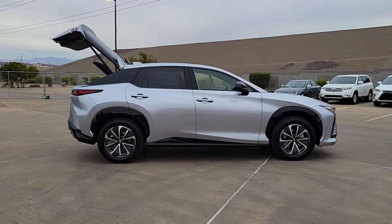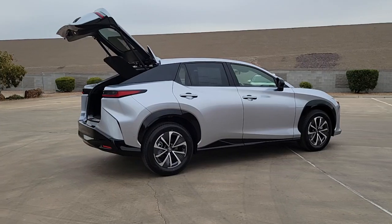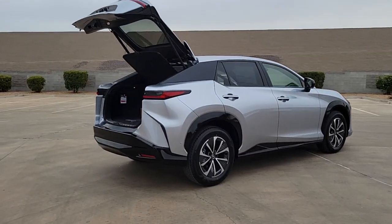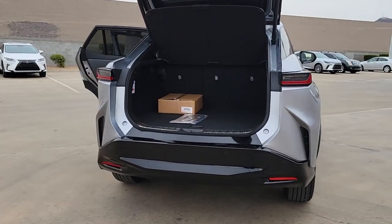Heated steering wheel, Apple CarPlay and or Android Auto, keyless entry, navigation system, cooled front seats, backup camera, power passenger seat, power lift gate, satellite radio, heated mirrors.